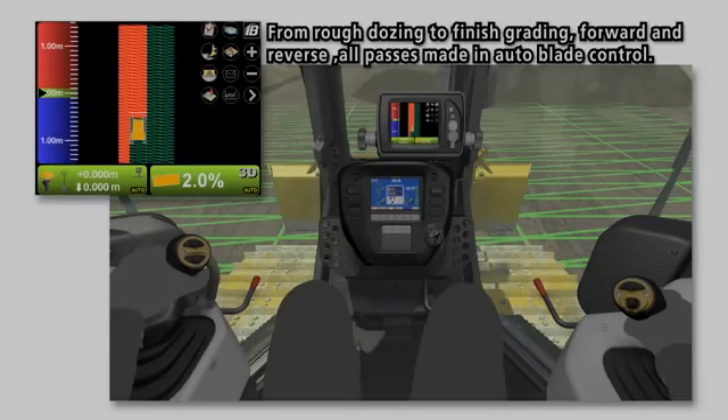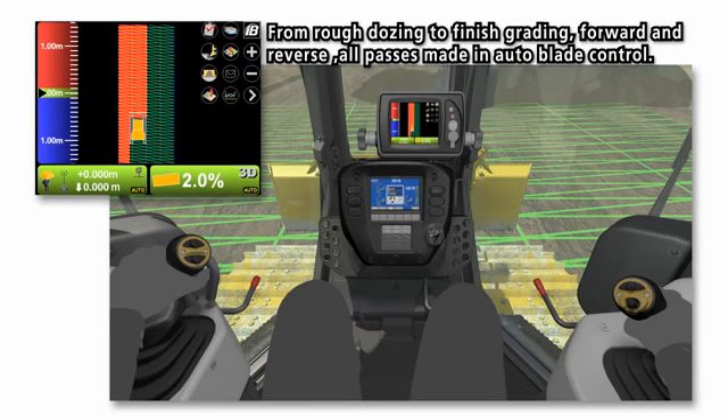From rough dozing to finish grading, forward and reverse, all passes are made in autoblade control.